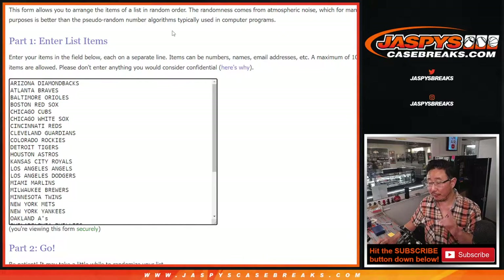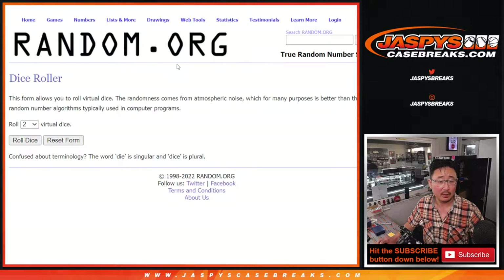All the teams are in, so with the first dice roll we're going to do the break itself first, and then the second dice roll will be the giveaway part. Let's roll it.